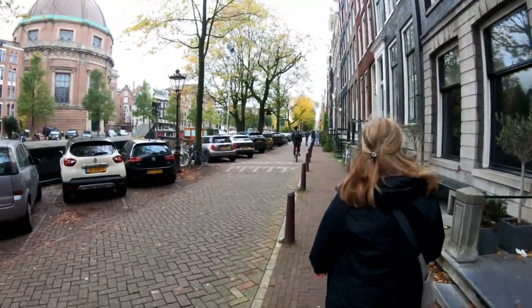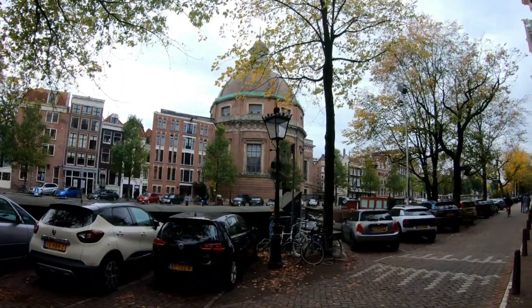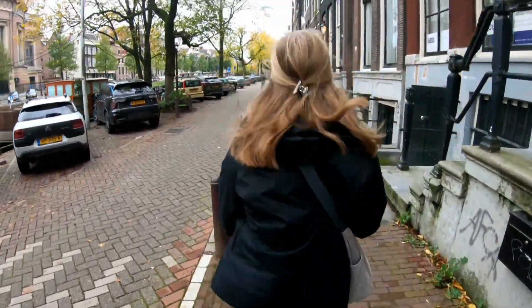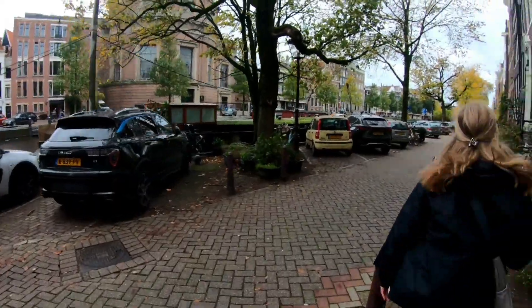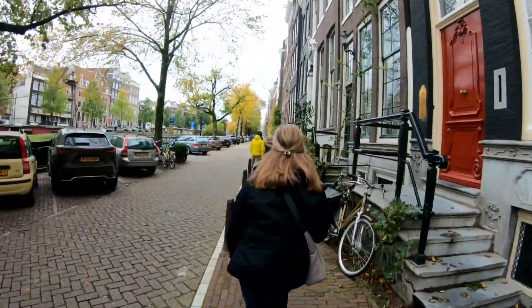Right folks, we're in the centre of Amsterdam now. This is a church of some description. We're heading towards Anne Frank's house. And all you see is cannabis wherever you go — it's all about them. Thanks for joining me and we'll check in as the day progresses.